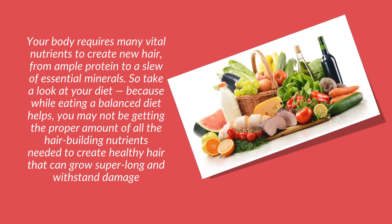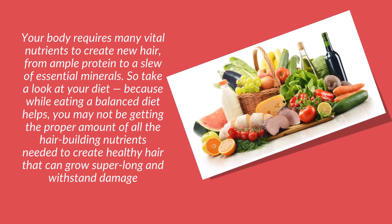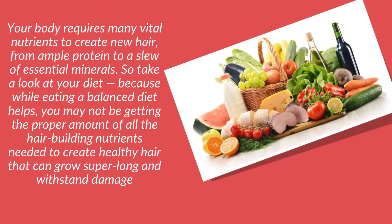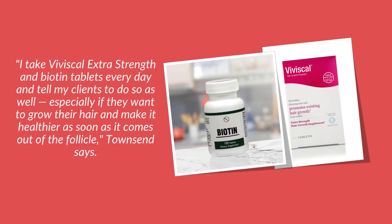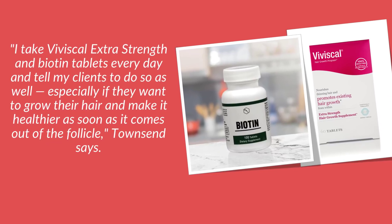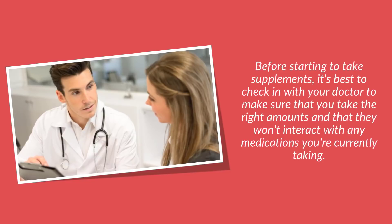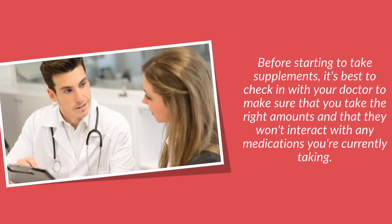Tip number four: consider trying hair-boosting supplements. Your body requires many vital nutrients to create new hair, from ample protein to a slew of essential minerals. Take a look at your diet, because while eating a balanced diet helps, you may not be getting the proper amount of all the hair-building nutrients needed to create healthy hair that can grow super long and withstand damage. Townsend takes Viviscal extra strength and biotin tablets every day and tells clients to do so as well. Before starting supplements, it's best to check in with your doctor to make sure you take the right amounts and that they won't interact with any medications you are currently taking.